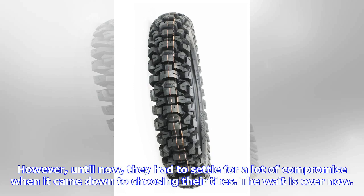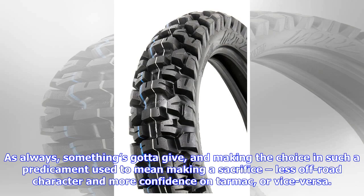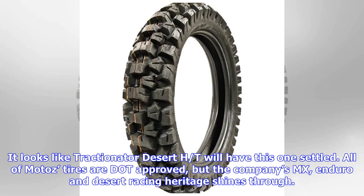The wait is over now. Road-legal tires with a penchant for off-road fun are not exactly a rarity, but true dirt performance is hard to achieve. As always, something's gotta give — making the choice in such a predicament used to mean making a sacrifice: less off-road character and more confidence on tarmac, or vice versa.